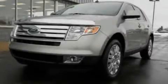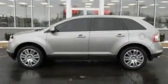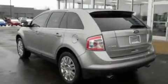This is a 2008 Ford Edge — a great blend of utility, comfort, and style. It has a 3.5-liter six-cylinder engine and an automatic transmission.